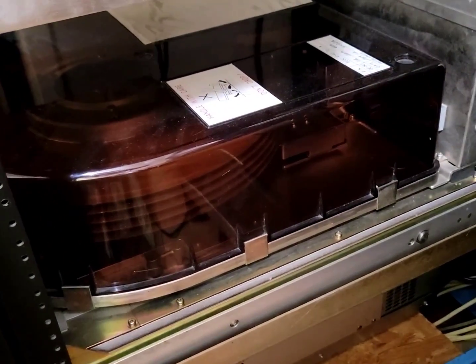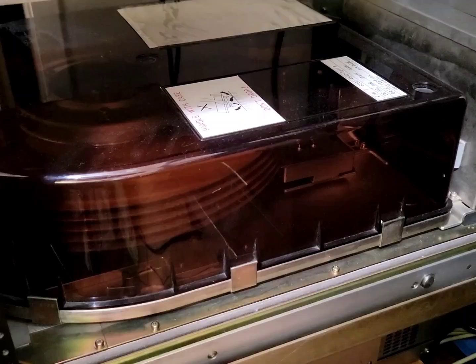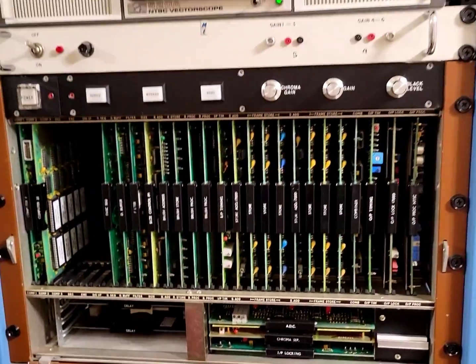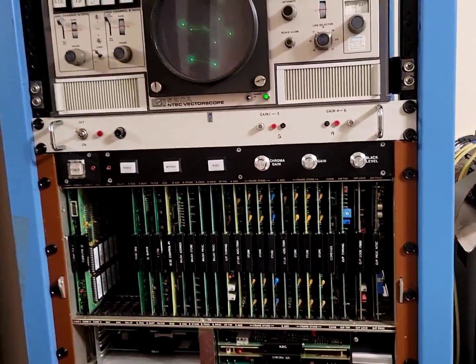How big are those platters? That is a 14-inch platter, five platters. It stores 330 megabytes. That's it. And this was broadcast quality, cutting edge at the time. Absolutely.